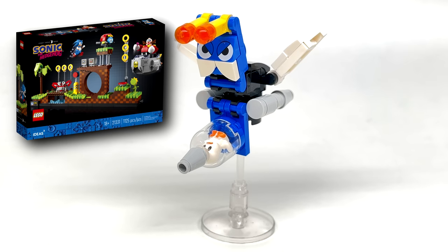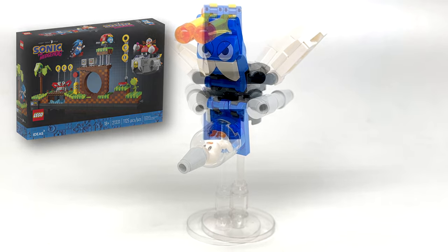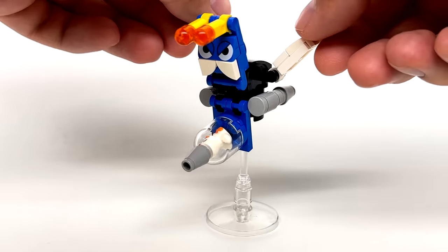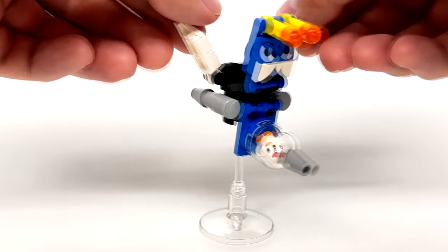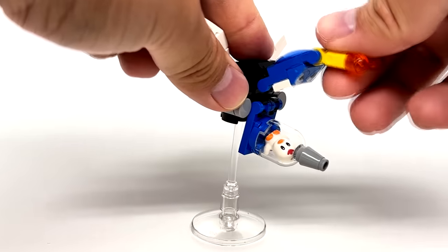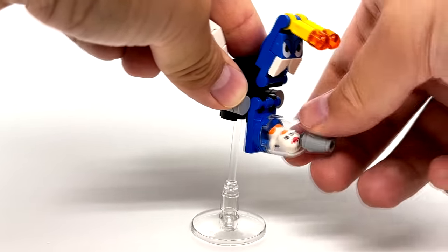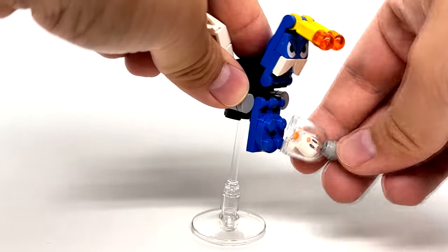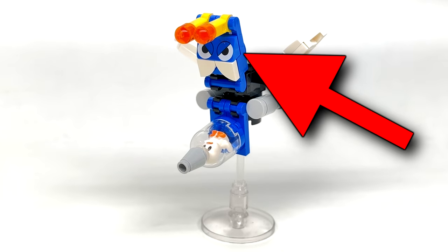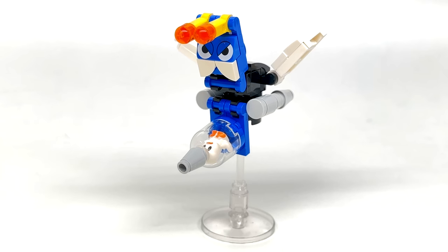Buzz Bomber is an exclusive badnik that appears in this set — not even the Ideas set had a Buzz Bomber. The design looks great from all angles. There's a lot of articulation which I didn't expect, with the wings moving, the head moving, the antenna moving, and then this part which holds a flicky. I really like this 1x2 Double Cheese Slope, which is an exclusive print, and he just stands on a dish piece with a pole connection.